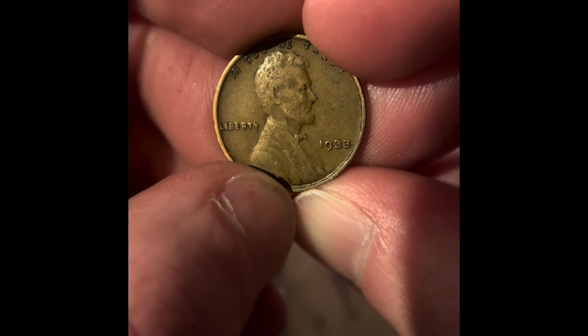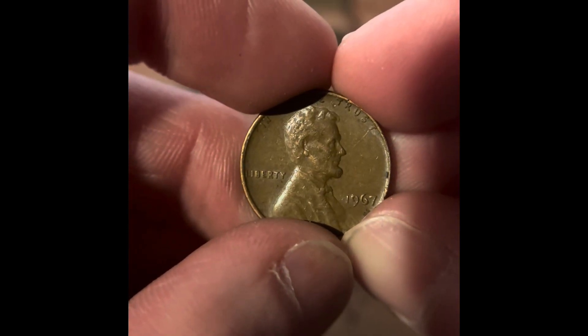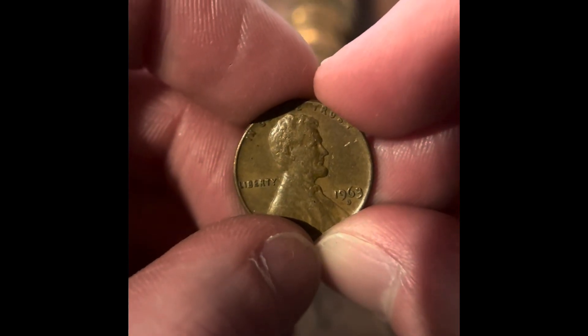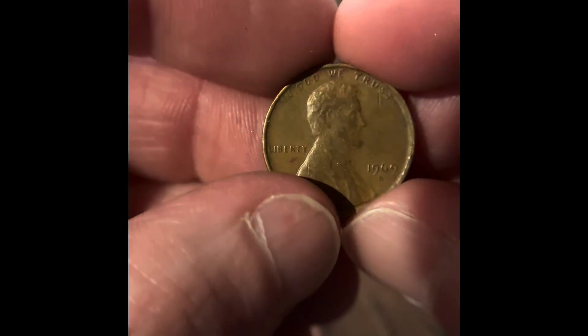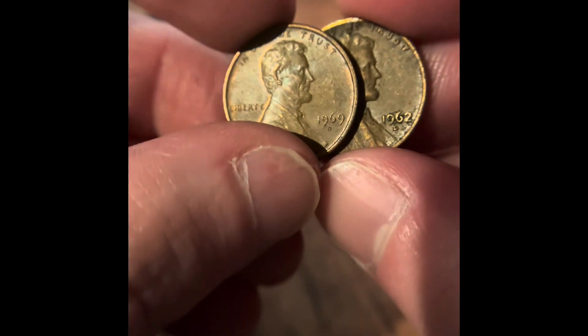We just got a 1933 Philadelphia wheat penny! We got a 1960 Philadelphia, a 1967 Philadelphia, a 1963 Denver. We got a 1969 Denver, a 1969 Denver, and then a 1969 Denver and a 1962 Denver.